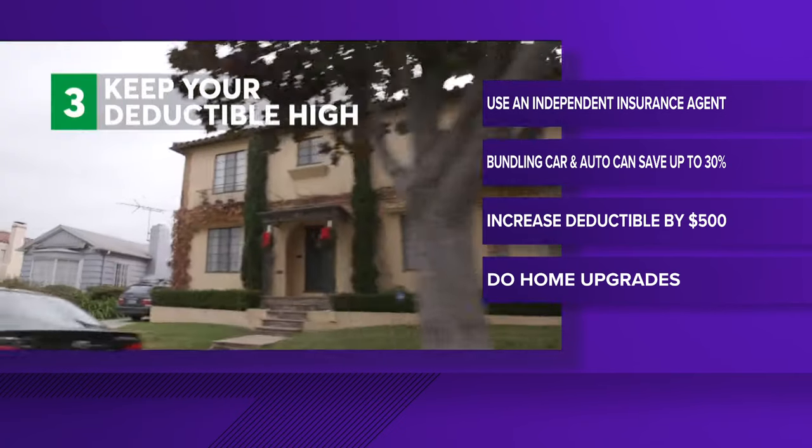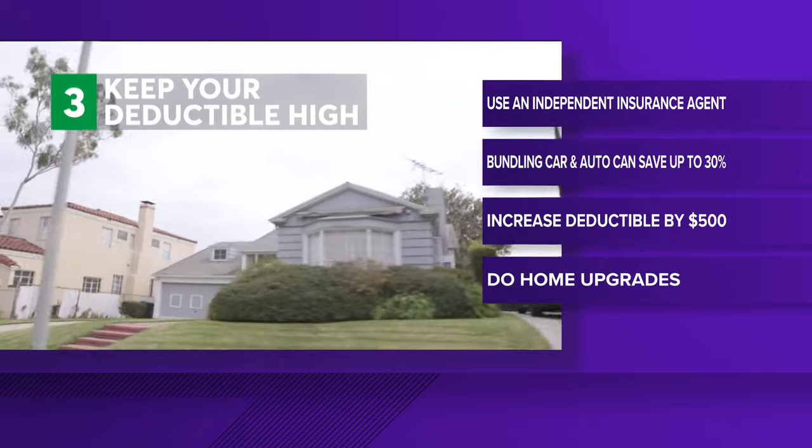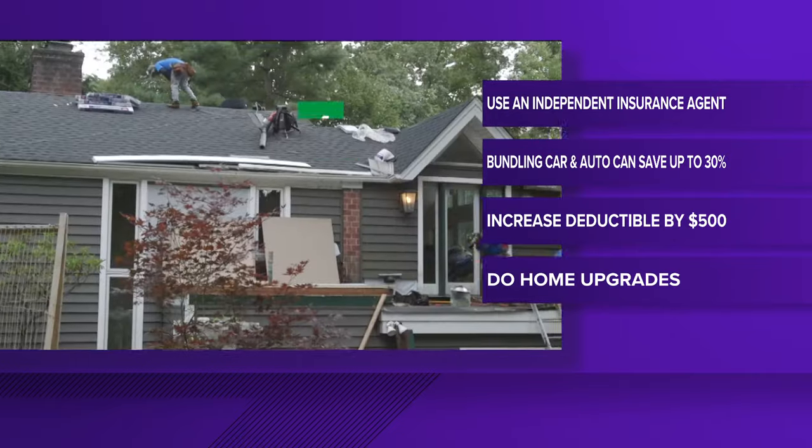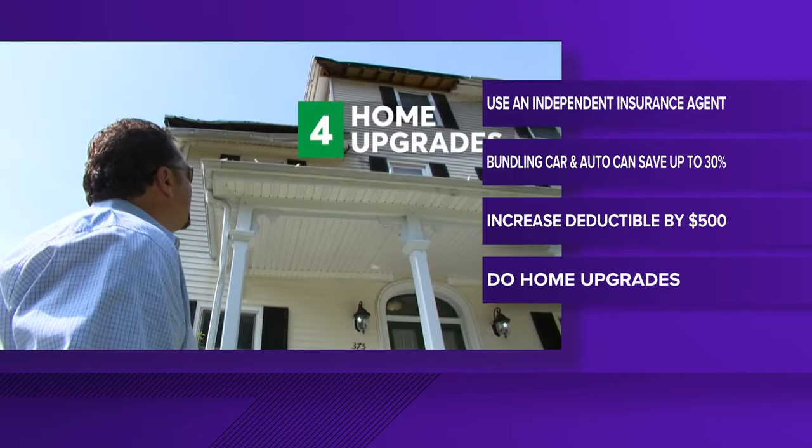Keep your deductible high. Higher deductibles mean lower premiums, so increasing your deductible by $500 might shave your premium by 25%.